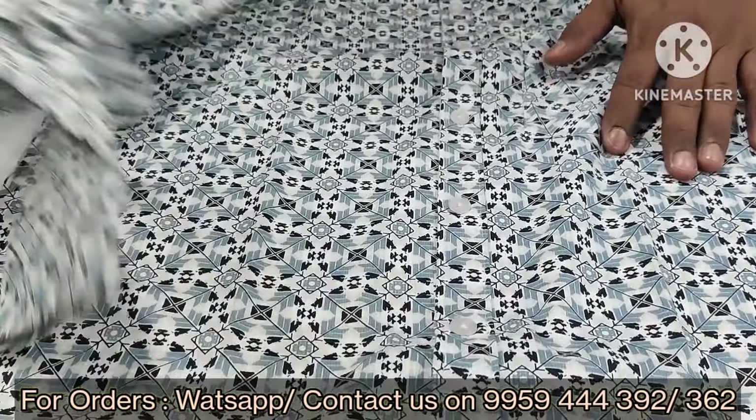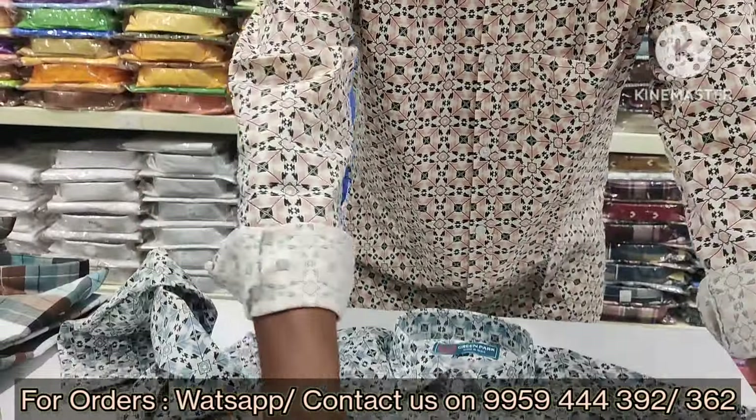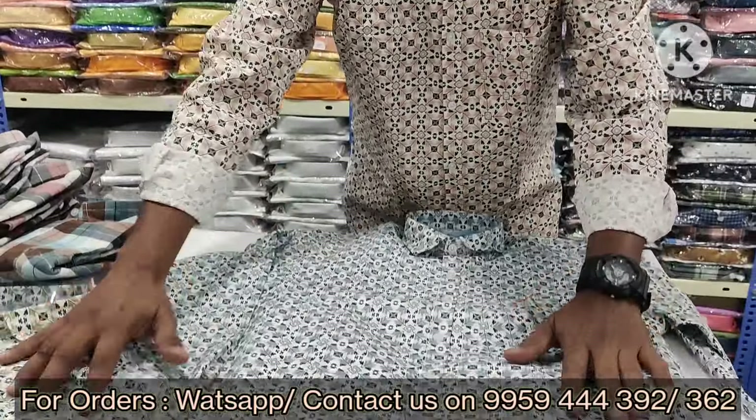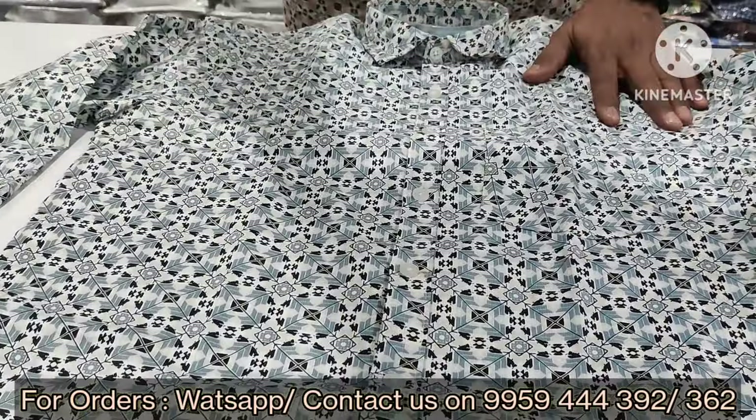This is casual wear with a round neck. Fabric is cord-based. This comes in 3 colors.